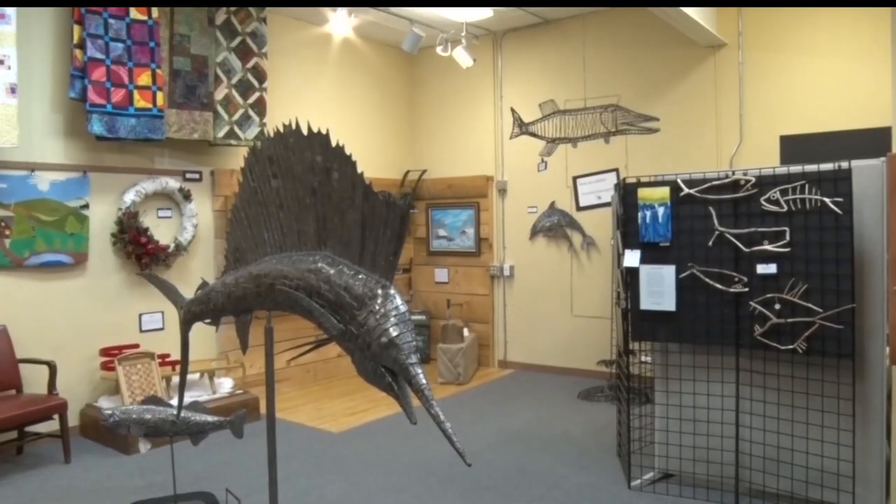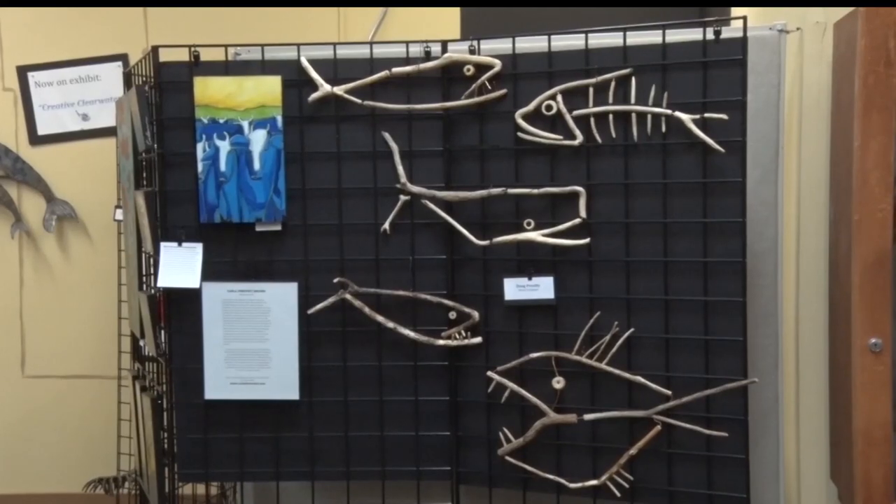If you ever feel the need to treat yourself to some extraordinary pieces of art, take a trip over to Shevlin to check out their creative Clearwater exhibit. There isn't any art center in Clearwater County, so this would be the appropriate place for this kind of exhibit.